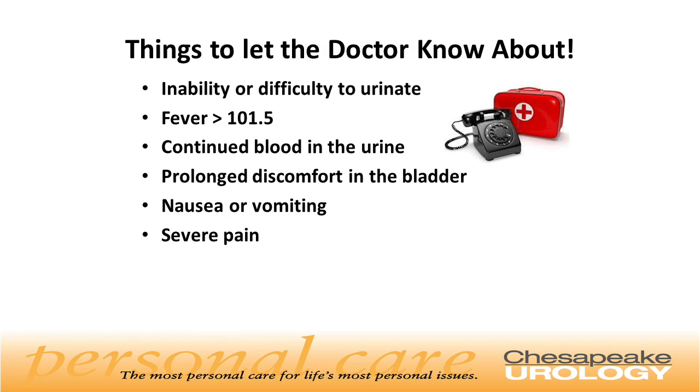Things you need to let your doctor know about: inability or difficulty urinating, fever greater than 101.5 degrees, continued blood in the urine, prolonged discomfort in the bladder, nausea, vomiting, or severe pain.